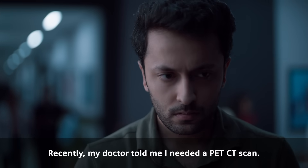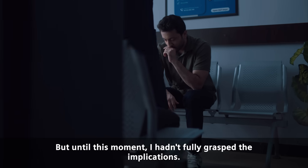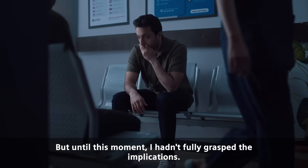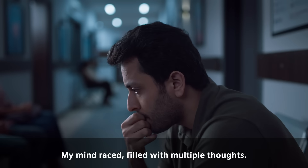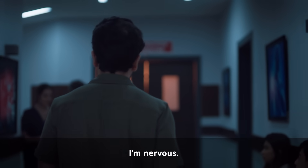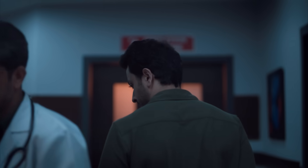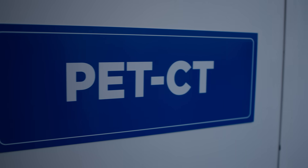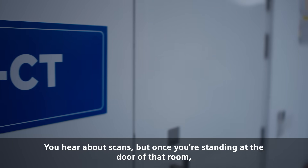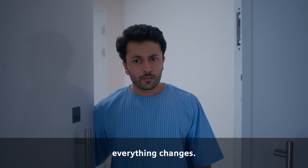Recently, my doctor told me I needed a PET CT scan. But until this moment, I hadn't fully grasped the implications. My mind raced, filled with multiple thoughts. I'm nervous. I mean, I've had tests before, but this feels different. You hear about scans, but once you're standing at the door of that room, everything changes.